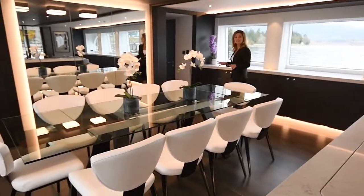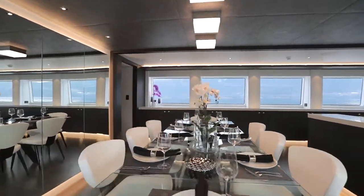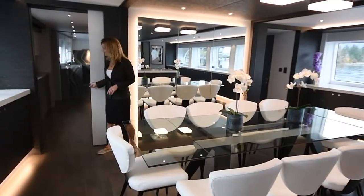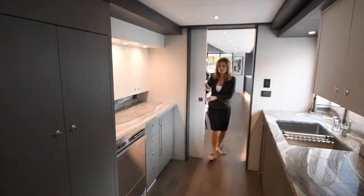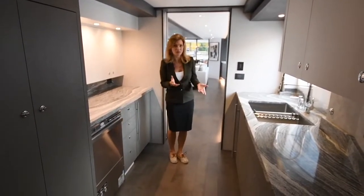The dining table seats 10, with easy access to the butler's pantry for service, and while you are dining, you have complete privacy. This is a unique space. The butler's pantry is great for your service staff for entertaining.